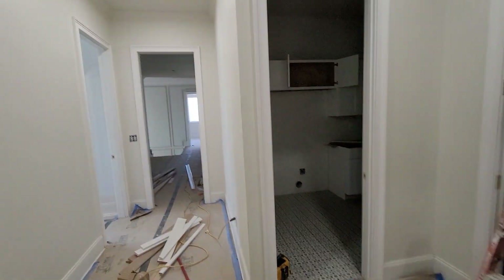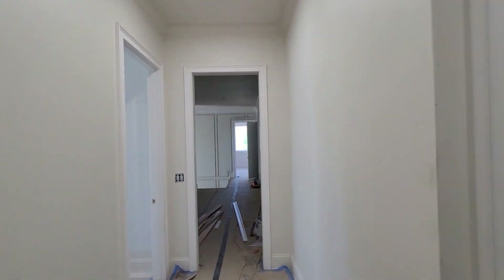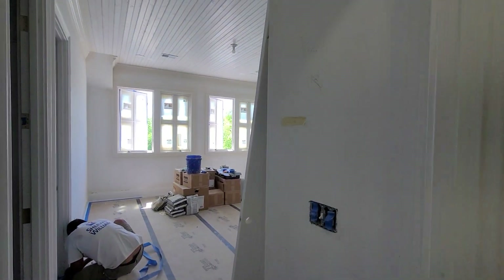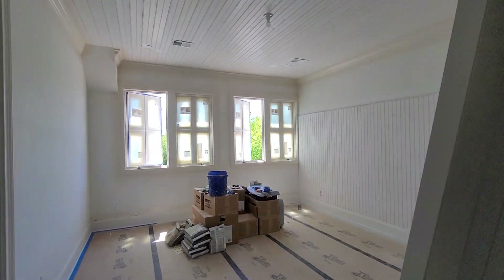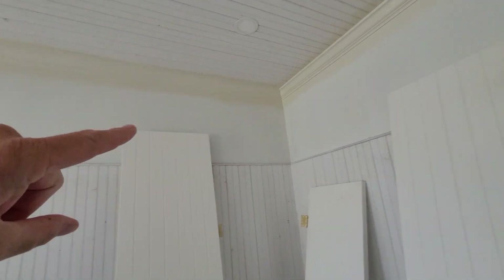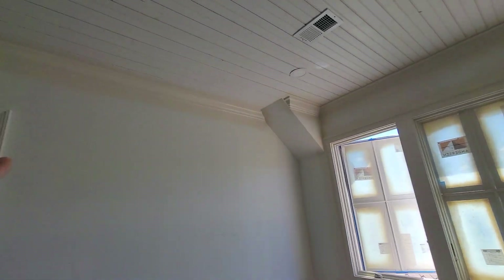Coming out, now we're looking at the hallway down towards the weight room. We step into the next bedroom — same thing: tongue and groove, crown, another door detail. Same thing, two-thirds wainscoting. Then all of these walls, minus that doorway pocket area, will be wallpaper.